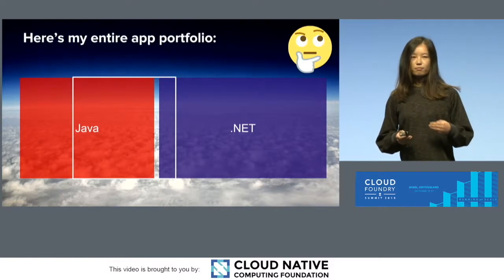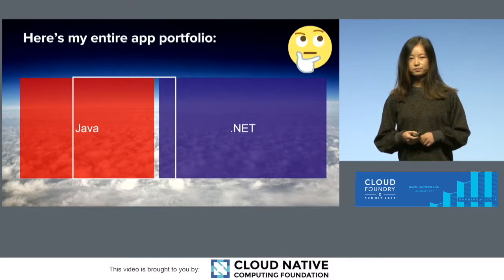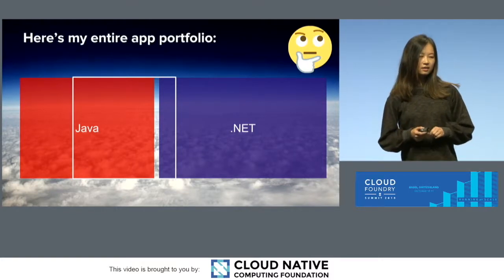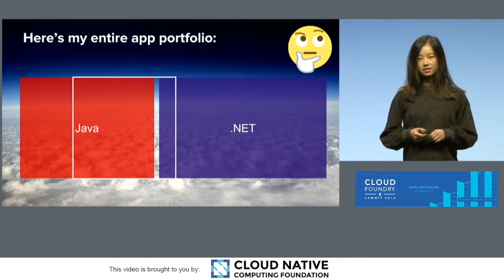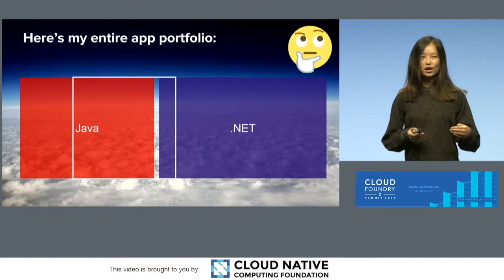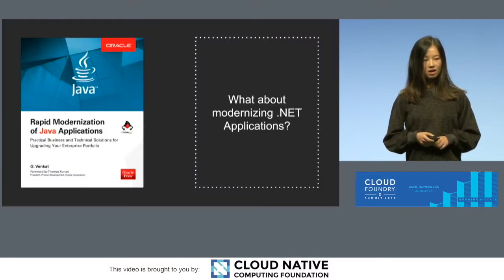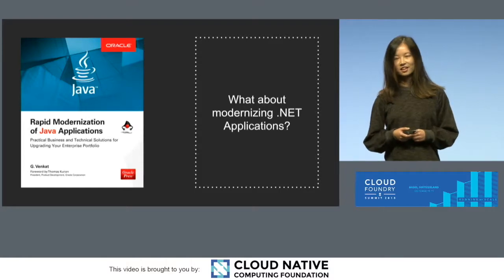When we looked at many of our end users' application portfolios, they consist of probably equal parts Java applications and .NET applications. Both Java and .NET face legacy problems. We have gone quicker and faster with modernizing the Java legacy applications, but what about modernizing .NET applications?